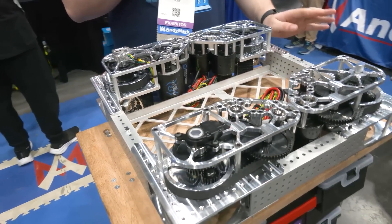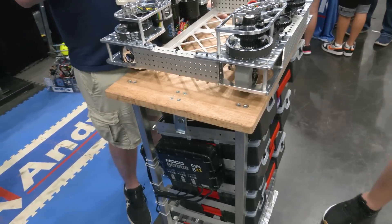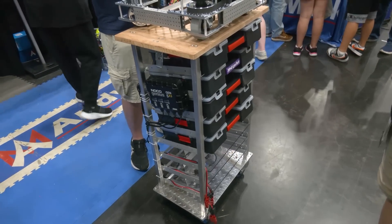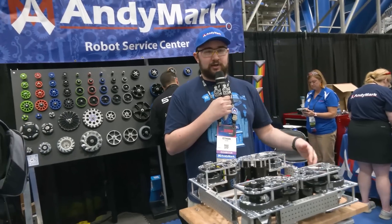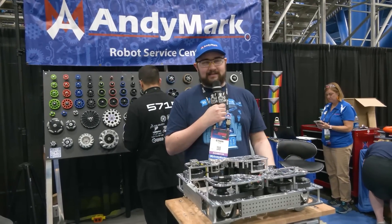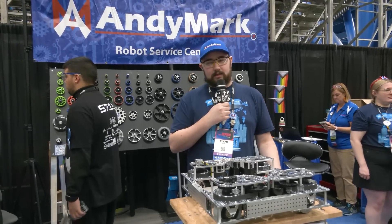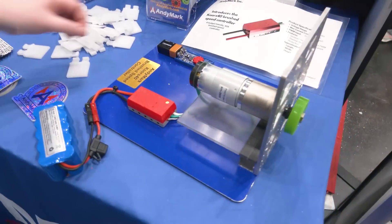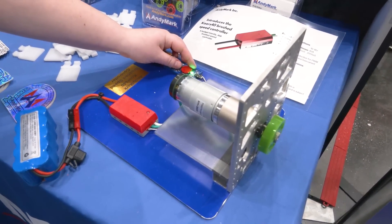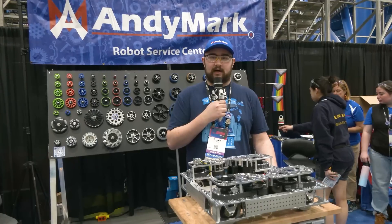All of this is sitting on top of another new AndyMark product we're calling the Robot Parts Cart, which will be sold in a couple of weeks. It comes with tackle boxes to store your parts, a wood top surface to use as a workbench, and compatibility with battery chargers so you can store and charge your batteries right on the cart. You can latch several together in a line and carry them quickly. We also have a new brushed motor controller we're calling the Coors 40 Motor Controller, named after Mark Coors, one of the founders of AndyMark. It's hopefully a low-cost option for teams to use brushed motors in FRC.